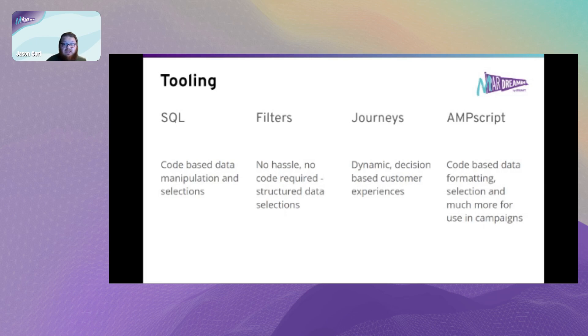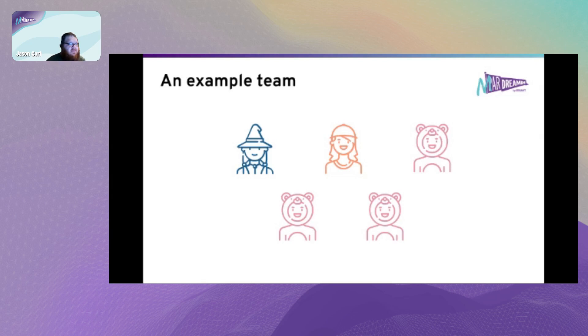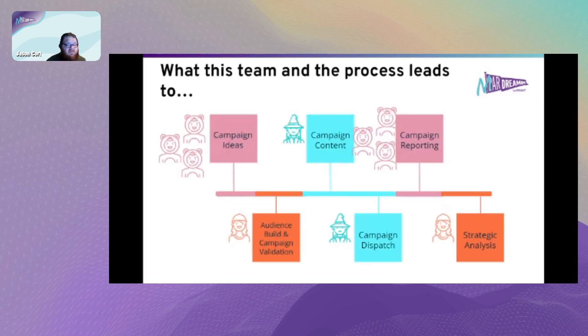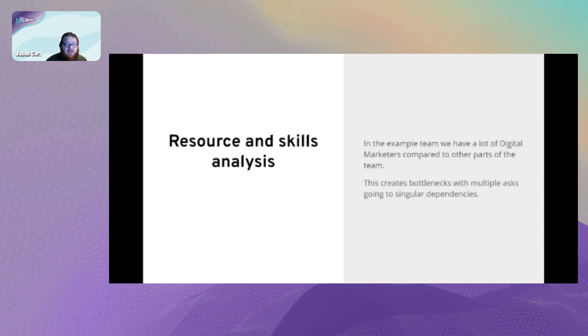Think about what skills each of your users will be using in Marketing Cloud and how they can interact with your data. Working through an example team of three digital marketers, one campaign analyst, and one campaign developer, you can see there are points for bottlenecks that make the process cumbersome. The question is: how does this scale? By modeling your data in a way that is accessible to digital marketers, you can empower more users and alleviate those potential bottlenecks.